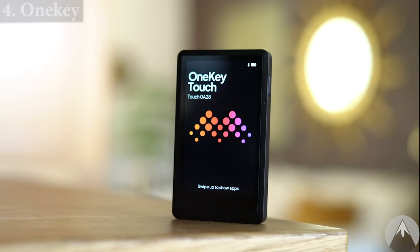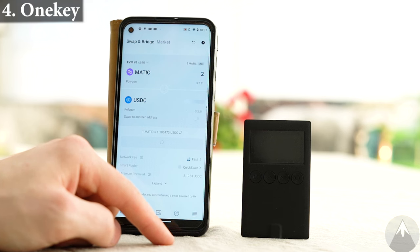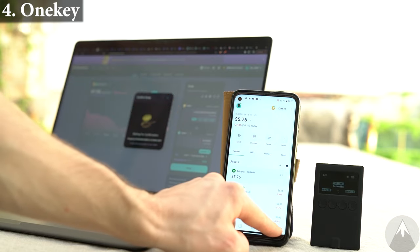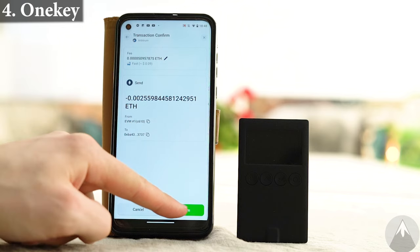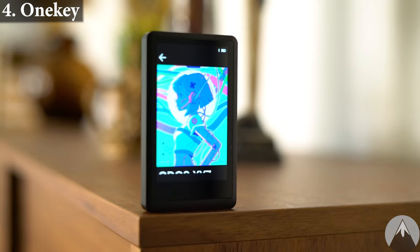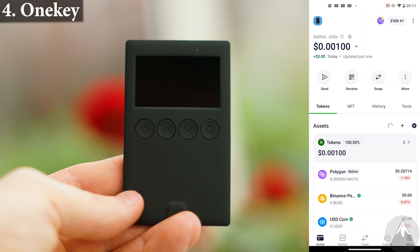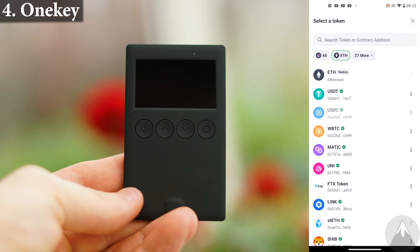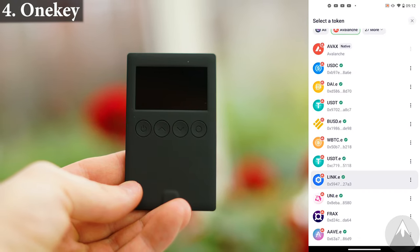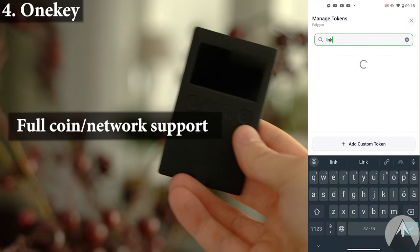Wallet 4, OneKey. The OneKey wallets connect via Bluetooth or cable to your smartphone and you manage your crypto using the smartphone app. The wallets are simply for physically verifying transactions, but the touch wallet is also nice for displaying NFTs. OneKey wallets utilize seed phrase backup. The wallet and app directly support a lot of different blockchain networks and most importantly a lot of coins on each network, and you can also add coins manually. So OneKey pretty much supports all coins and networks.